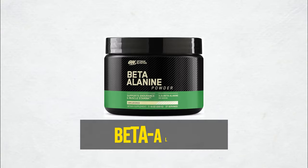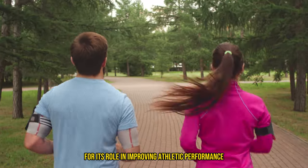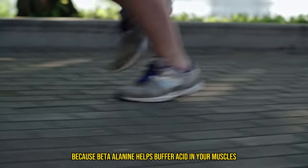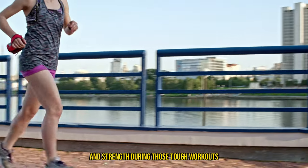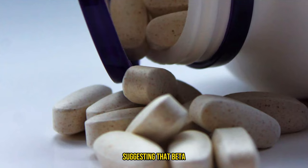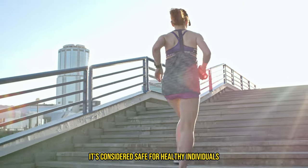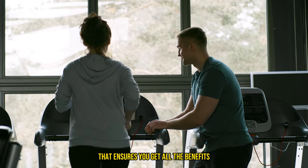Shifting gears to beta-alanine — this is a must-know for anyone looking to step up their game in the gym. It's celebrated for its role in improving athletic performance and is especially potent in delaying muscle fatigue. Imagine pushing through those extra reps or running that additional mile, because beta-alanine helps buffer acid in your muscles, enhancing endurance and strength during tough workouts. The International Society of Sports Nutrition backs this up, suggesting that beta-alanine can significantly boost training volume and reduce fatigue during resistance exercises, and it's considered safe for healthy individuals.